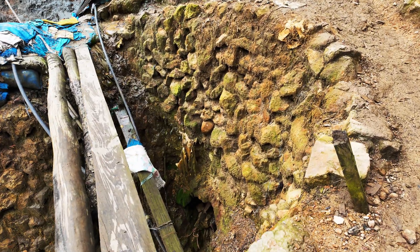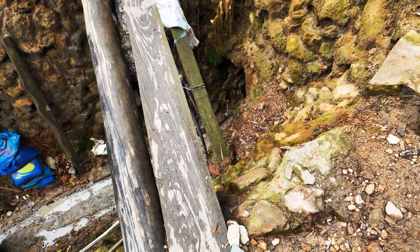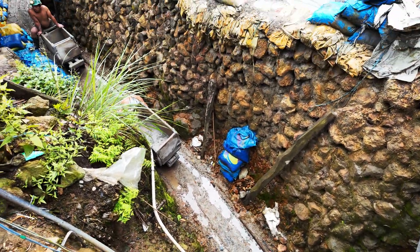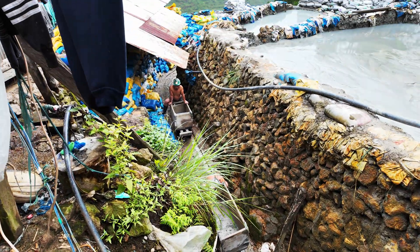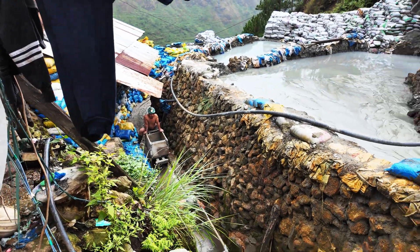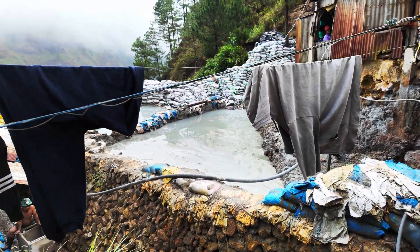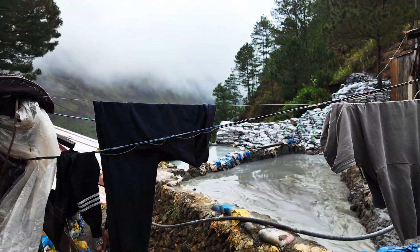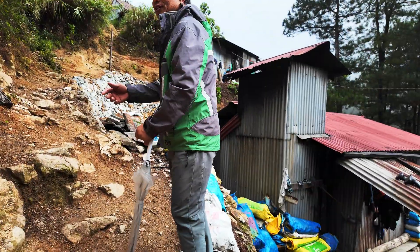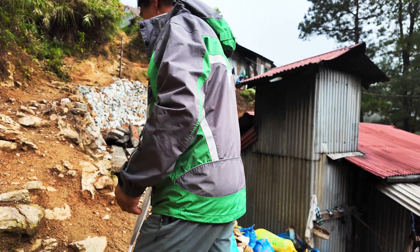Right here we have the tunnel where they're coming out of, and the minecarts over here. Right beside the tailings ponds and the stored tailings, we need to go down because we are starting to purify the gold.